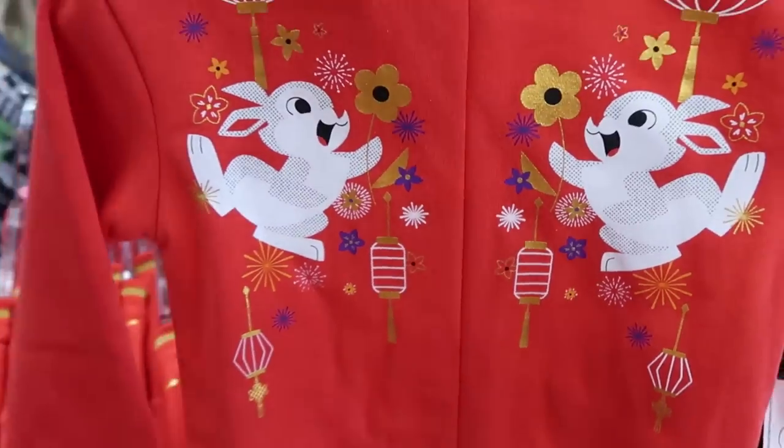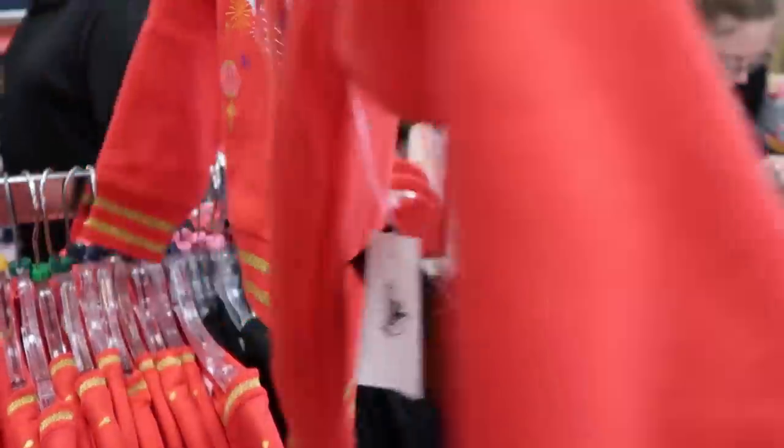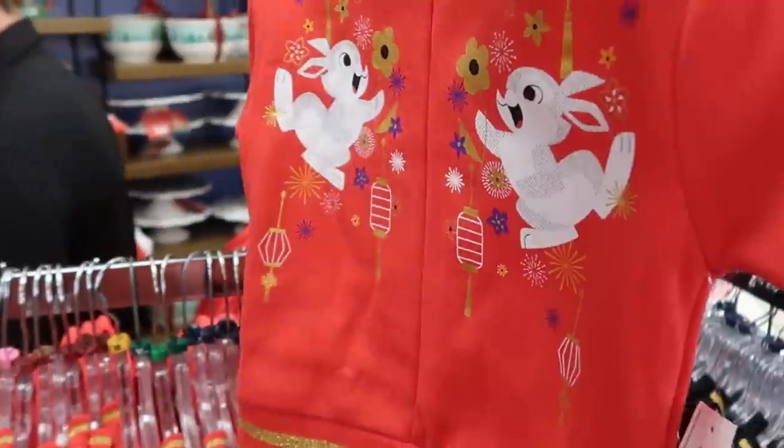And then over here is the nice one for the kiddos — again with gold accents and rabbits all over the place, a really nice offering. That one is $19.99.